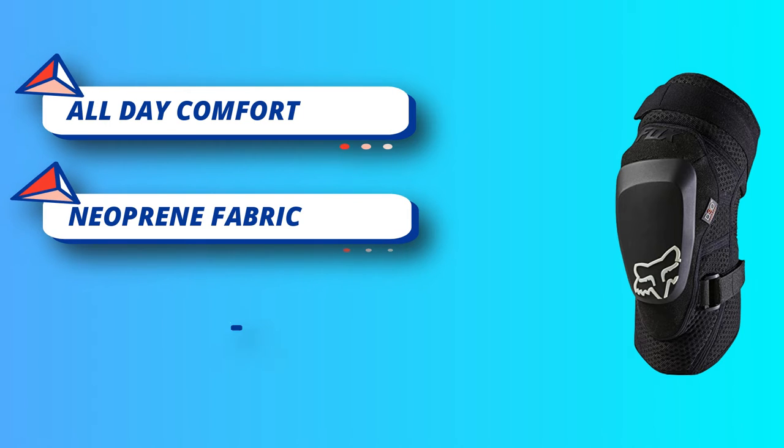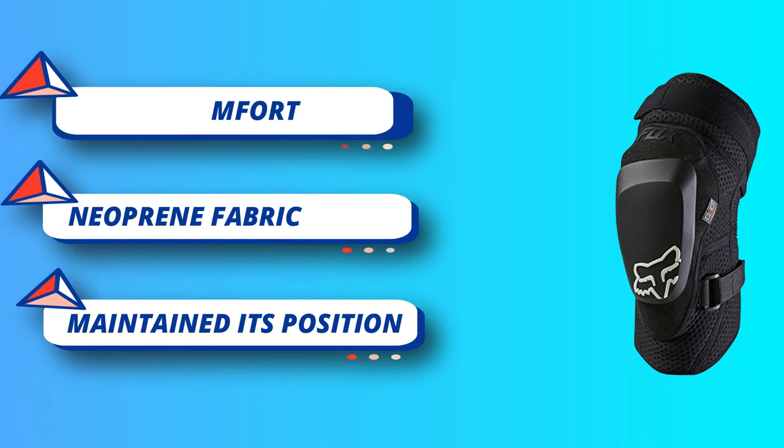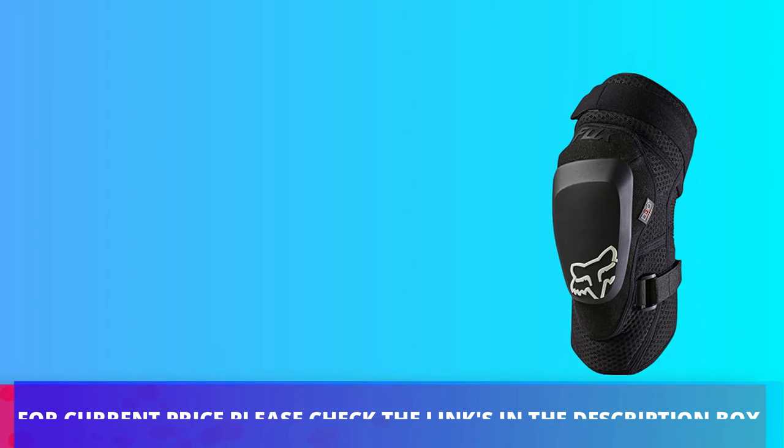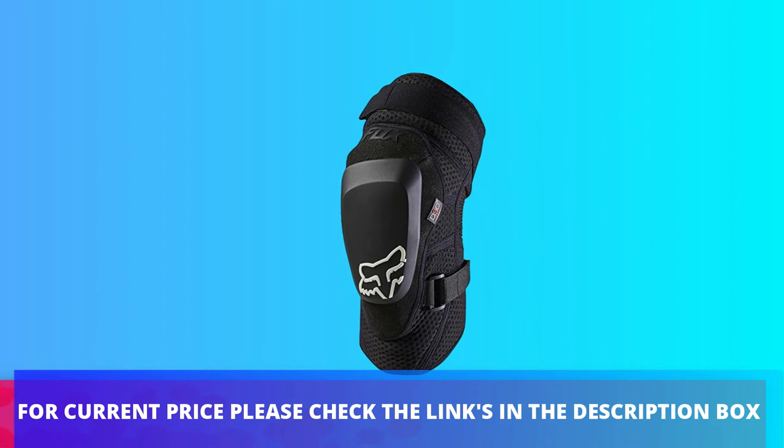Neoprene fabric: features perforated neoprene and stretch material, providing optimal function for the best performance. For current price, please check the links in the description box.